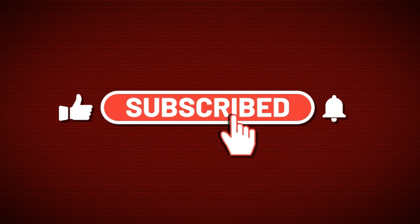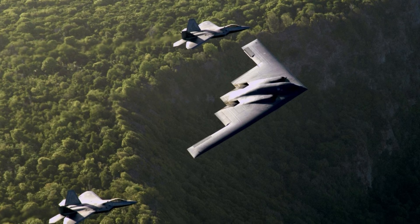If you enjoyed this breakdown, make sure to like the video and subscribe to the channel, and let us know which aircraft comparison you want next.